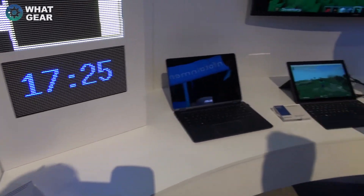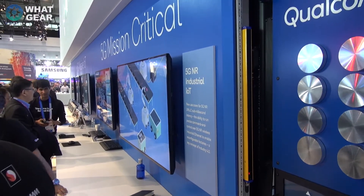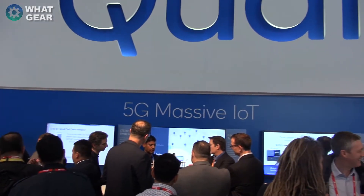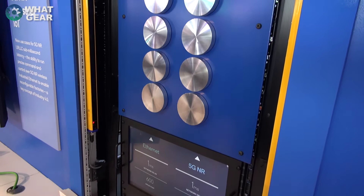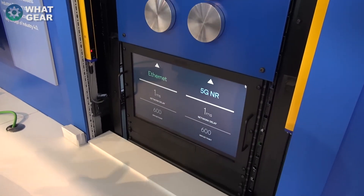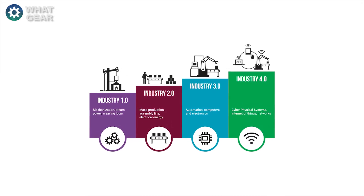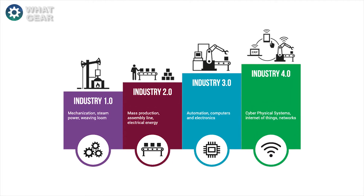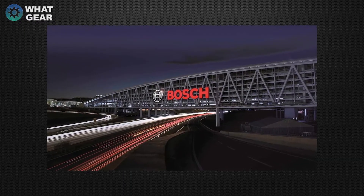Qualcomm have a bunch of stuff they're working on that they call mission critical — basically stuff like factory equipment that communicates over 5G instead of normal wired networks. Think of an entire factory running autonomously on 5G. Some call this the fourth industrial revolution: first it was mechanical, then electrical, then digital, and now connected. Qualcomm have partnered with Bosch and they're working on this right now.